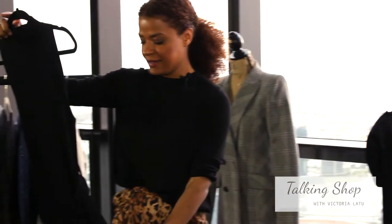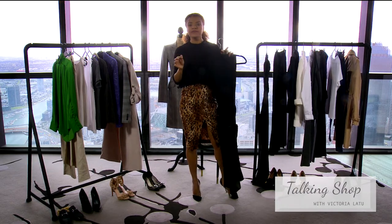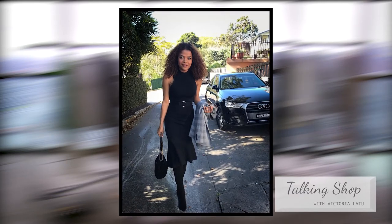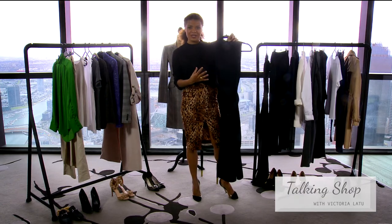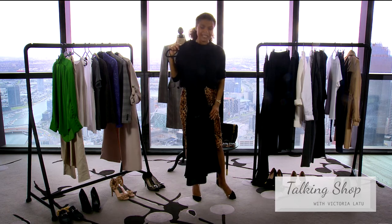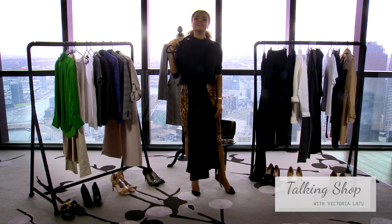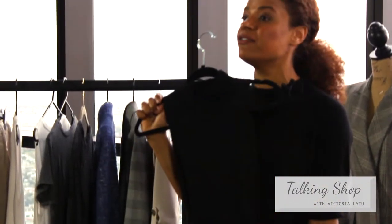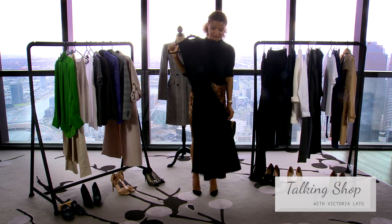The black dress — this is a very, very nicely cut piece. That's an important thing to remember when buying into a polished workwear wardrobe: you want to buy a dress that takes you in in all the right places. This is a perfect dress — it cinches you in the waist, it covers where it needs to be covered, and it gives you that long, slim look. If you're not that tall, wear a bit of a higher heel to give you that length and you're good to go.